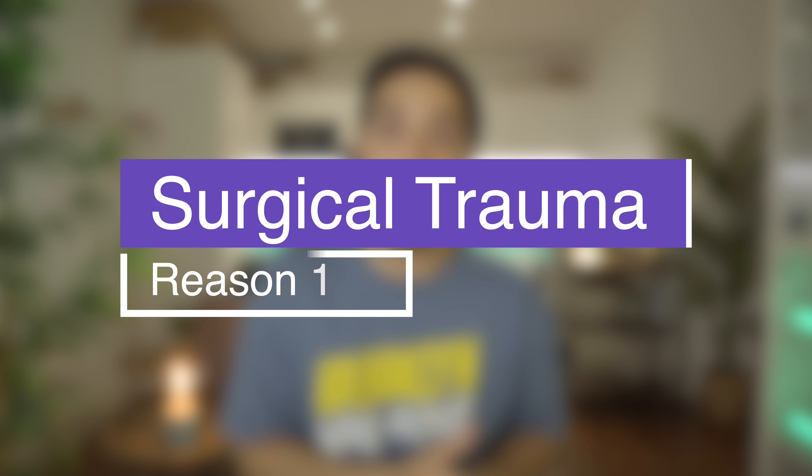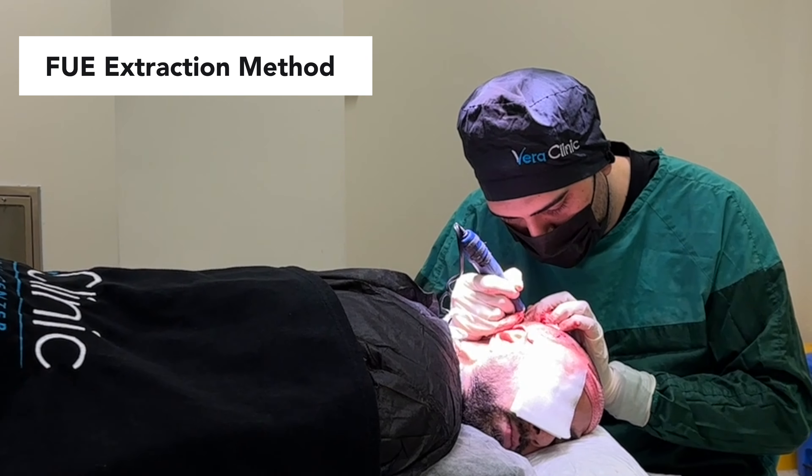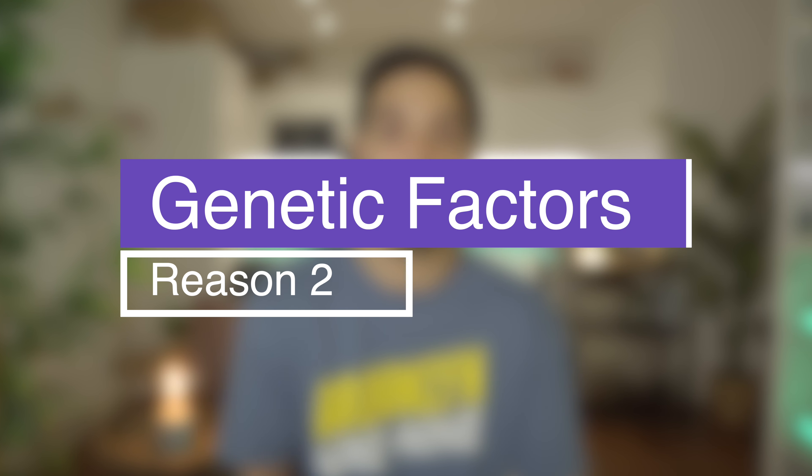Regardless, there are reasons shock loss could happen in the donor area. The first is also surgical trauma — tiny incisions placed on the donor area could affect the existing hair follicles around the extraction site. Different techniques like FUE (follicular unit extraction) or strip harvesting can contribute. It's quite rare, but it has happened in certain studies and patients. Another factor is genetics — if you have thinning hair all over your donor area you may be more susceptible, so it's really important to consult your doctor about whether your donor area is strong enough for a hair transplant in the first place.